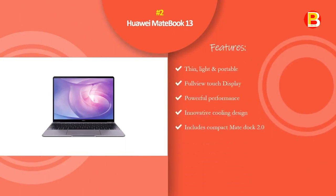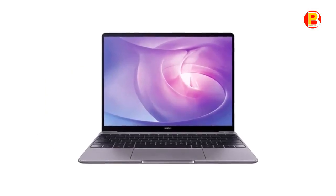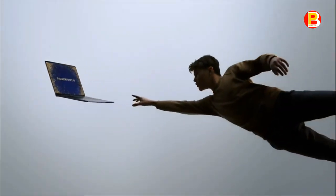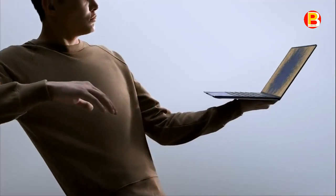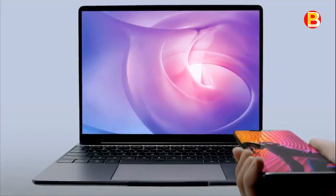Number 2: Huawei MateBook 13. Delivering powerful functions without compromising portability, the Huawei MateBook 13 comes equipped with the latest Intel Whiskey Lake processor, an NVIDIA GeForce MX150 25W TDP option, and an industry-leading FullView touch screen with 88% screen-to-body ratio. Huawei FullView display delivers more than an impressive screen — it brings to life a fully immersive visual experience. With an 88% screen-to-body ratio, the MateBook 13's slender 4.4mm bezel makes more room for bright, rich, and vivid graphics to ignite your imagination.